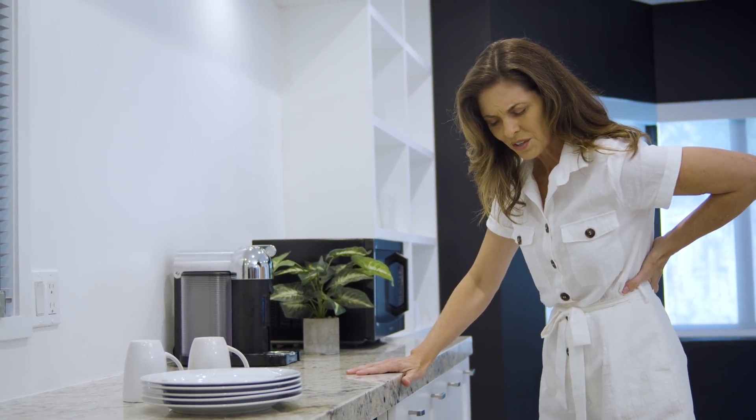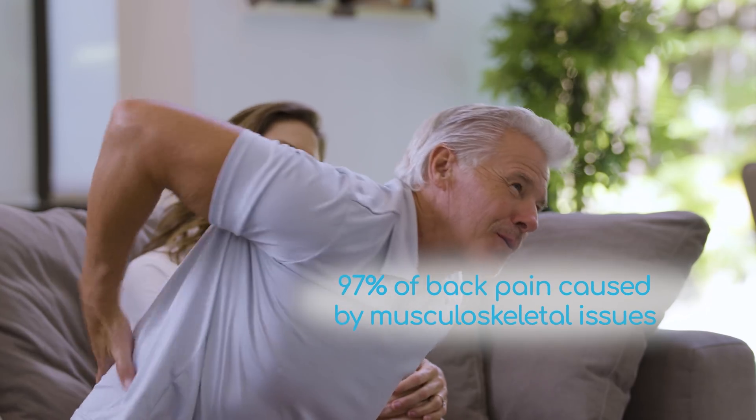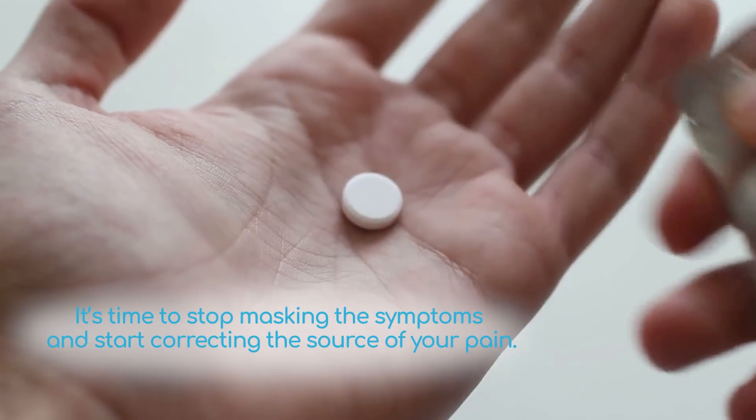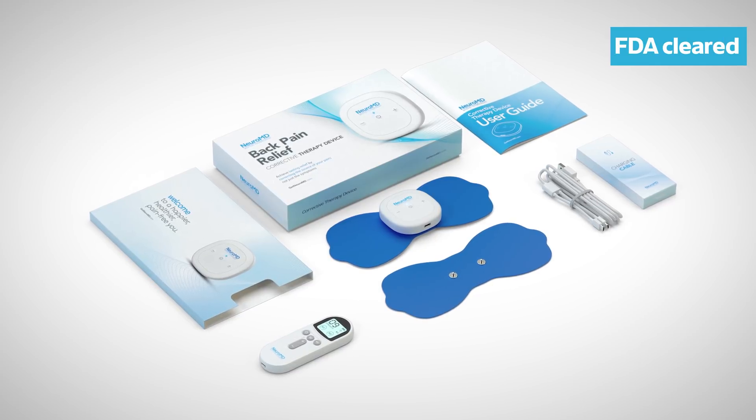Is back pain or sciatica limiting your daily activities? With over 97% of back pain caused by musculoskeletal issues, it's time to stop masking the symptoms and start correcting the source of your pain, introducing a new clinically studied approach to pain relief that improves lower back health.